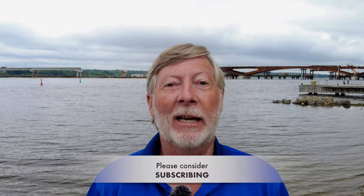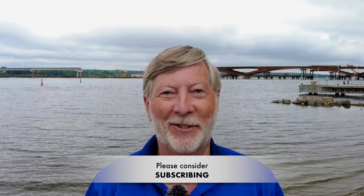Well, that's another week in the bag. Don't forget to click like please, and thanks again for watching. See you this time next week.